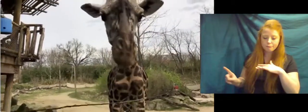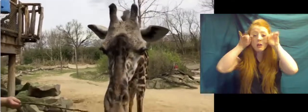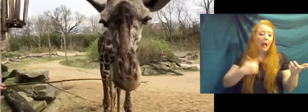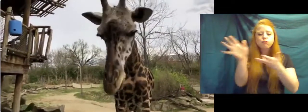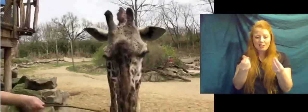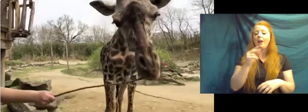Why do they have such long eyelashes? I would suspect it's because where they live it can get dusty — even here at the zoo you can see the ground gets dusty some days. Just like humans, the eyelashes protect things from getting in their eyes.